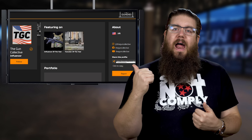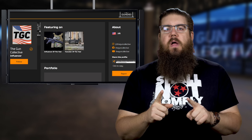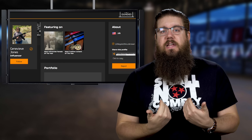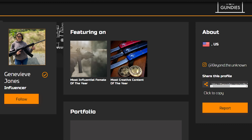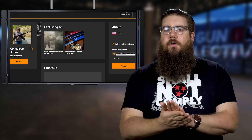We — TGC — are actually up for 2 categories this year: Influencer of the Year and YouTuber of the Year. However, I really want you guys to vote for my fiancée Genevieve, you've seen her in videos, because she is actually up for 2 herself: Most Influential Female and Most Entertaining Content of the Year. If you've seen her Instagram reels, you'll know just how good she is.